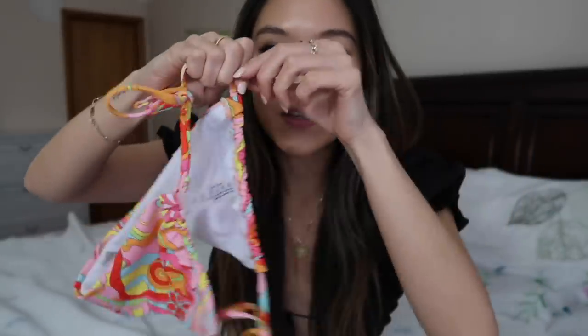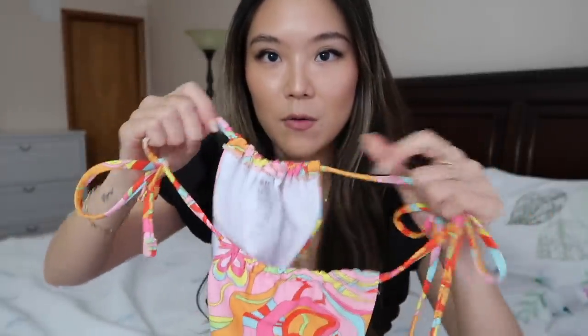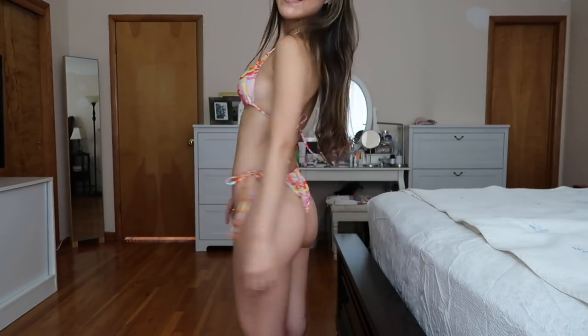This first bikini is a dupe of the popular print going around from Frankie's Bikinis. I think this print is so cute and it honestly is like the perfect dupe — the material is amazing, the colors are just perfect. The back is definitely on the cheekier end but you can adjust it — you can make it smaller or widen it out. All the bikinis I got are in a size small and it fits me perfectly.